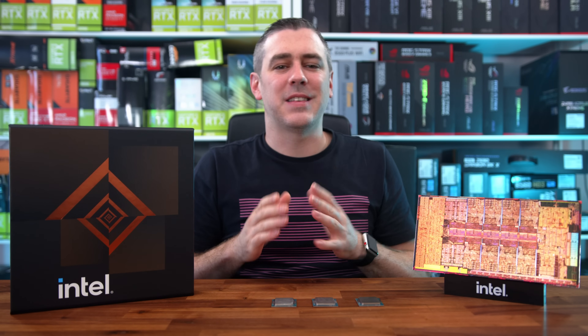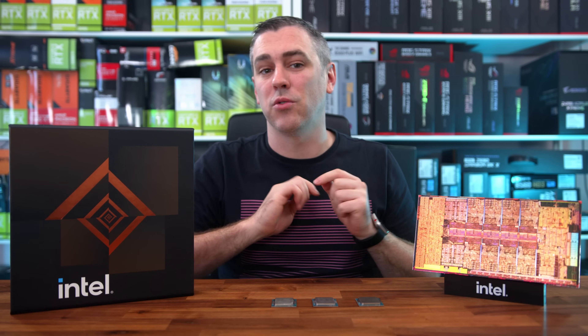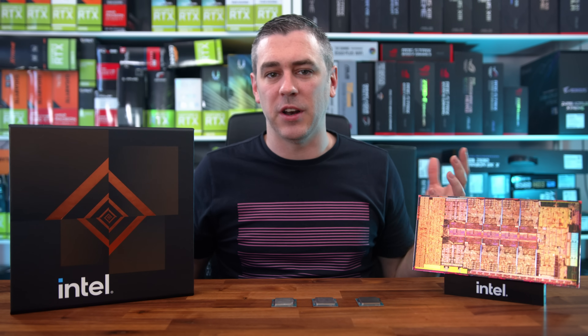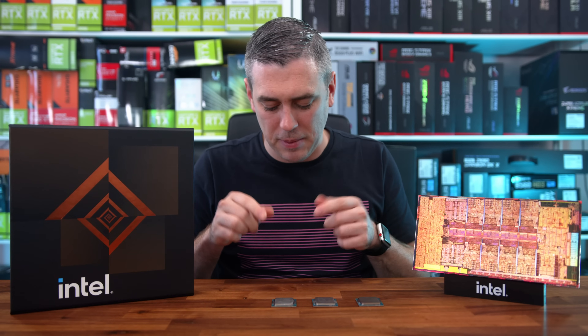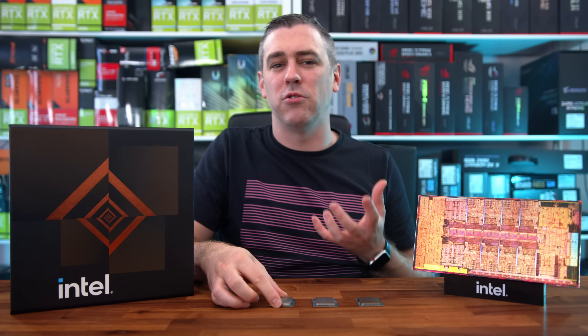So today is the day where we can talk about the performance on the new Intel 12th gen processors. I'm sure you've seen a ton of videos and your social media feeds are blowing up with content right now. So I don't want to talk too much before showing you the real reason that you're actually here, which is those juicy benchmarks.